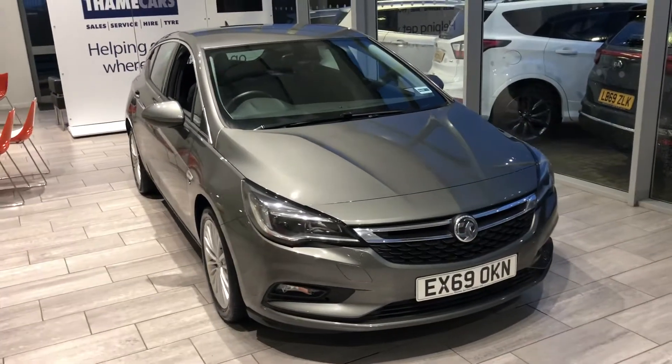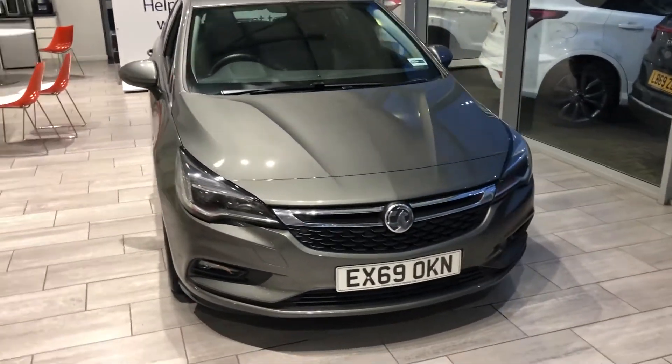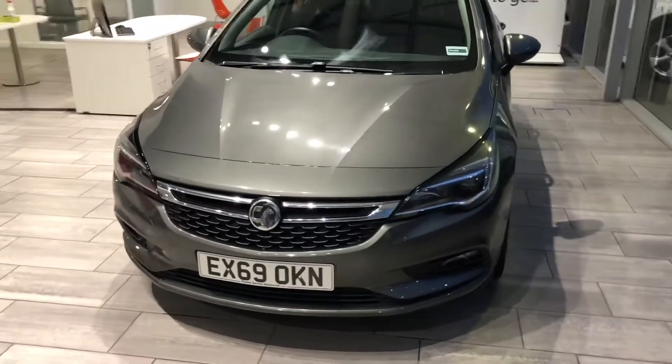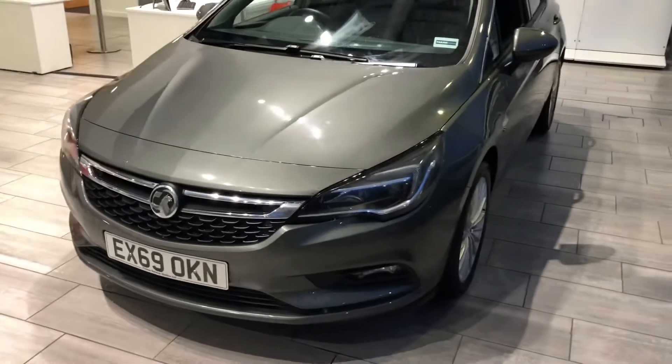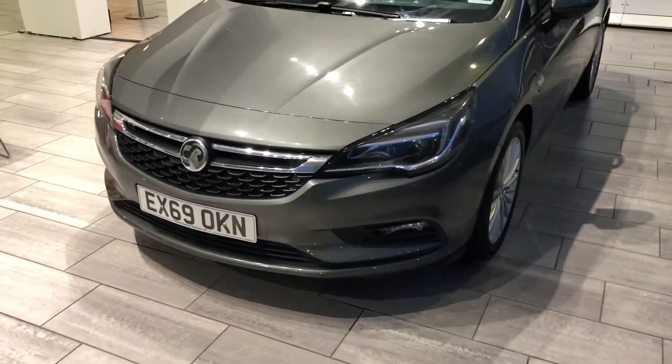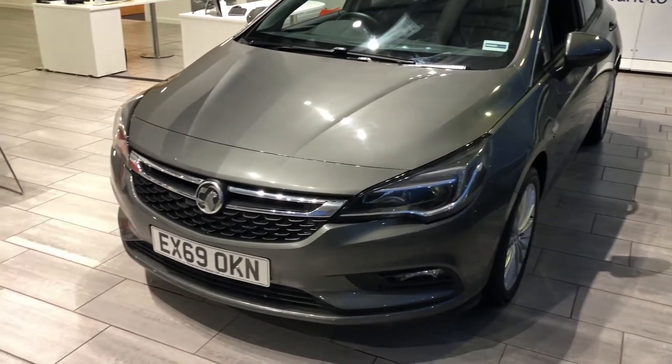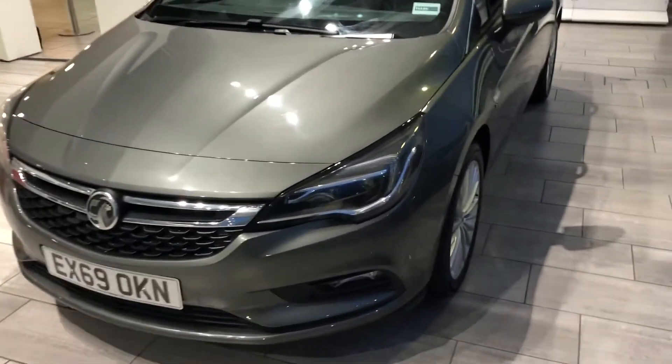Welcome to Same Cars where we are delighted to present you with this Vauxhall Astra Elite. This is a 69 plate 1.4 turbo petrol, finished in cosmic grey, which is one of the best colours in this range. It's a metallic grey, lovely condition this as well. Just been serviced and ready to drive away.